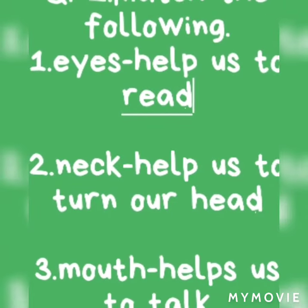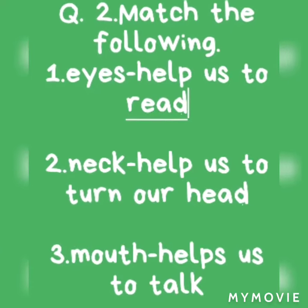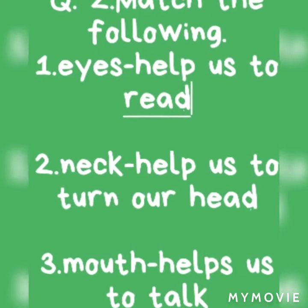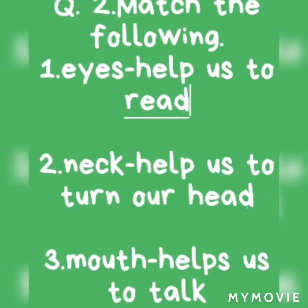Question number two: Match the following. First one: Eyes help us to see. Next: Neck helps us to turn our head. Next: Mouth helps us to talk.